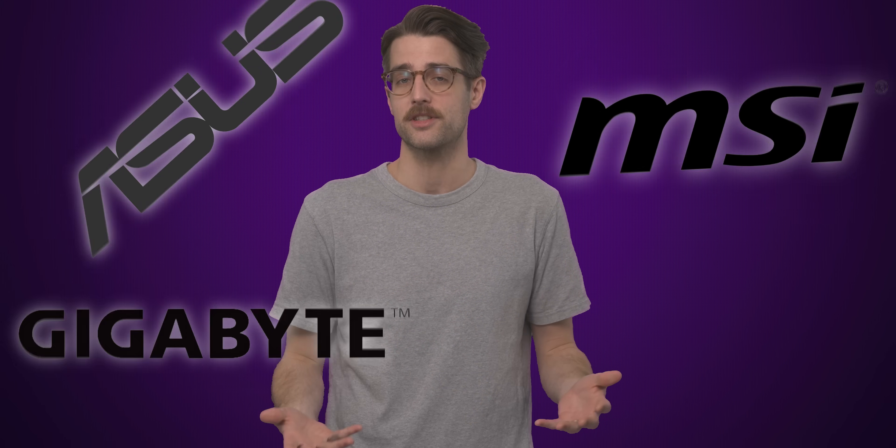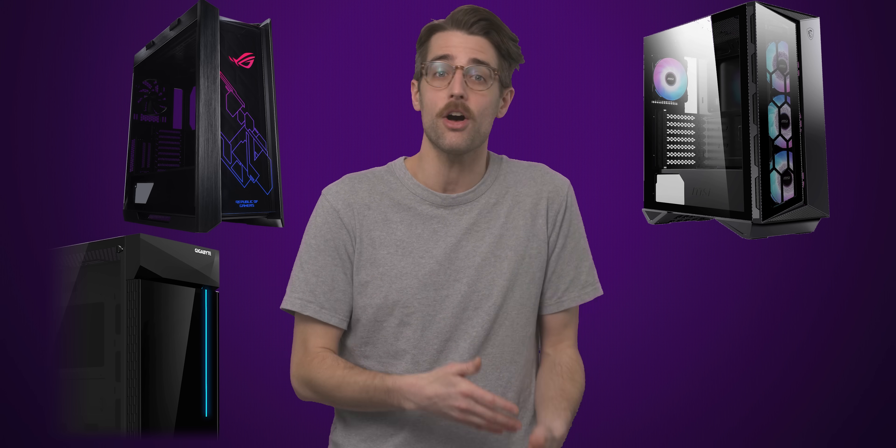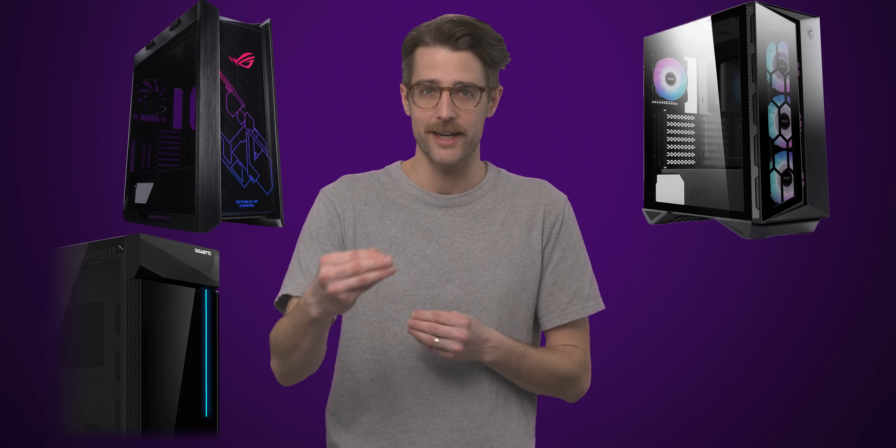The fact that ASUS, Gigabyte, and MSI also all manufacture graphics cards and cases means they have the ability to push these rear connector ecosystems forward, even if a particular outside company isn't interested.